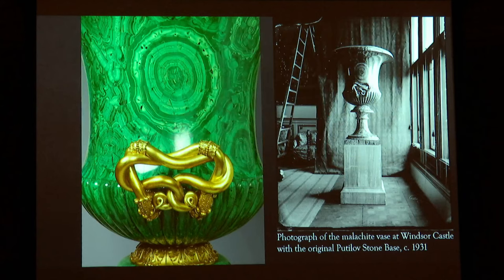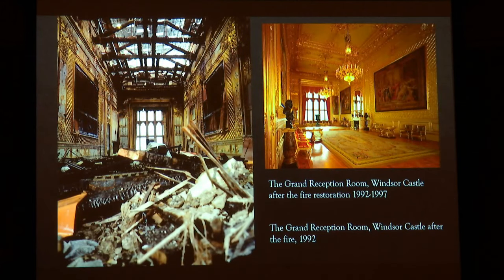The photograph on the right shows the original height of the hardstone pedestal, which is made of Pudost stone, and at some point after the date of this photograph — 1931 — was actually reduced in scale, for reasons we don't actually know. The Queen had placed the vase in the grand reception room at Windsor Castle. Rather catastrophically, you can see the aftermath of the fire at Windsor Castle which took place in the autumn of 1992. But what is wonderful is that the vase itself actually survived this really devastating fire, which almost completely destroyed the room.